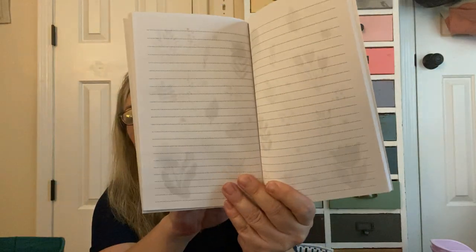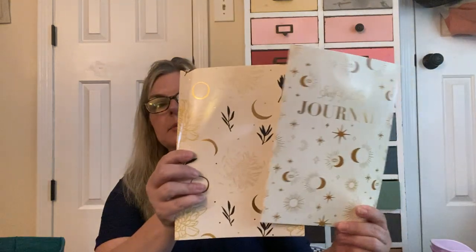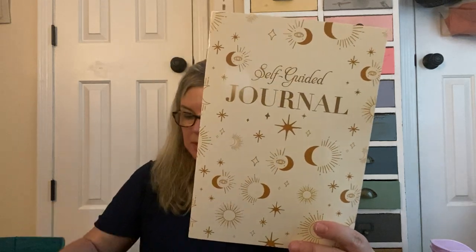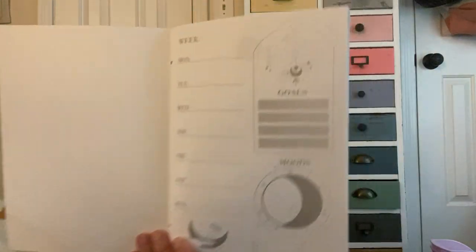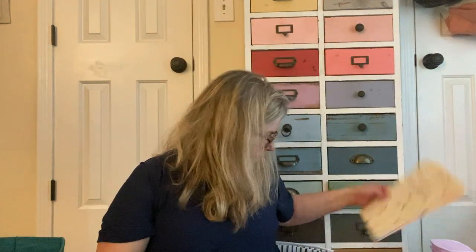One Crown Jewels notepad has muted flowers and the other has flowers scattered on the pages. I also picked up two Crown Jewels celestial-design items: one is a self-guided journal with pages for your week, moods, and goals, plus lined pages with little sketches in the corners throughout the book. The other doesn't say anything on it but has similar insides. I love the celestial design.